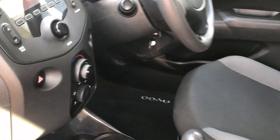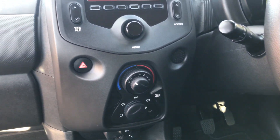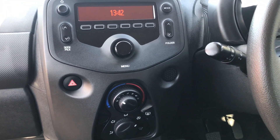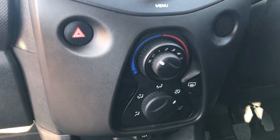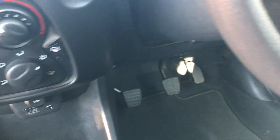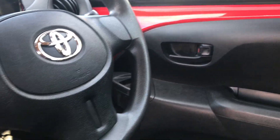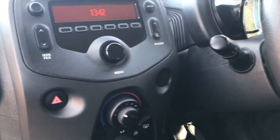Now this car does not have a lot in terms of spec. It is what it is — it's a basic small little car, but it does the job. You've got a radio, you've got an auxiliary in, you've got a steering wheel, you've got electric windows. It does have all the essentials.